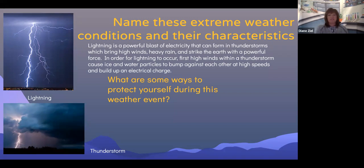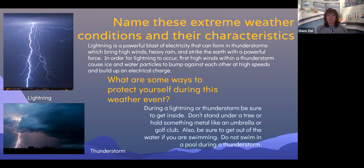What are some ways to protect yourself from lightning and during a thunderstorm? During a lightning or thunderstorm, be sure to get inside. Don't stand under a tree or hold something metal up in the air like an umbrella or a golf club. Also, be sure to get out of the water if you're swimming. Do not swim in a pool during a thunderstorm.